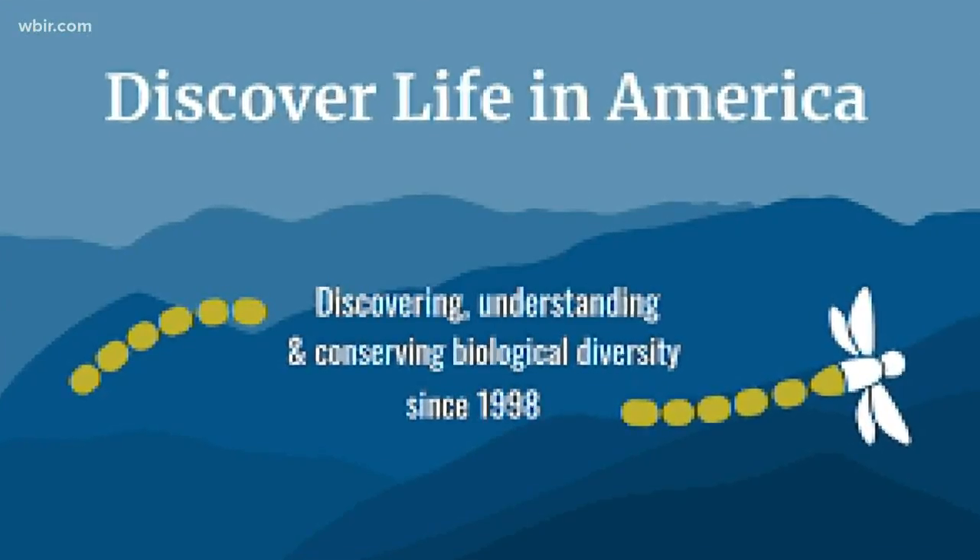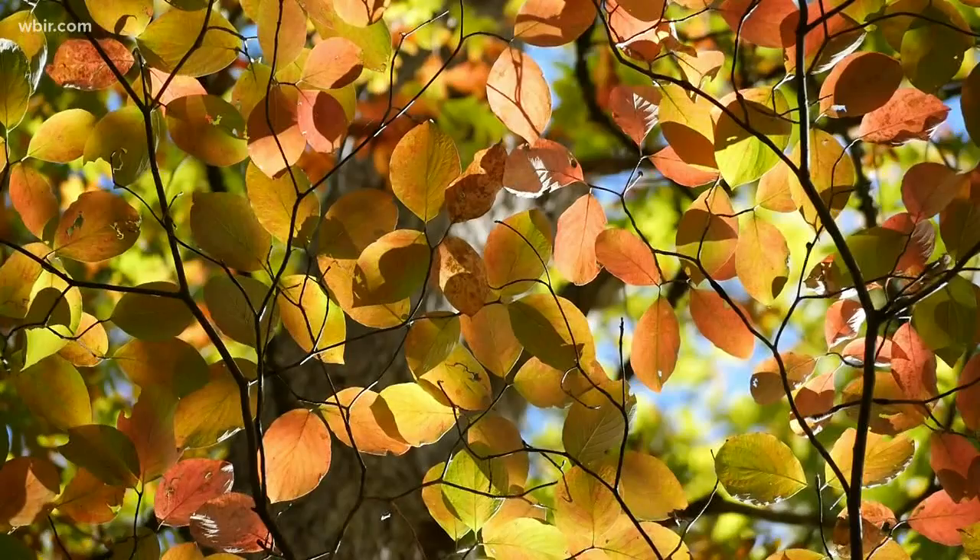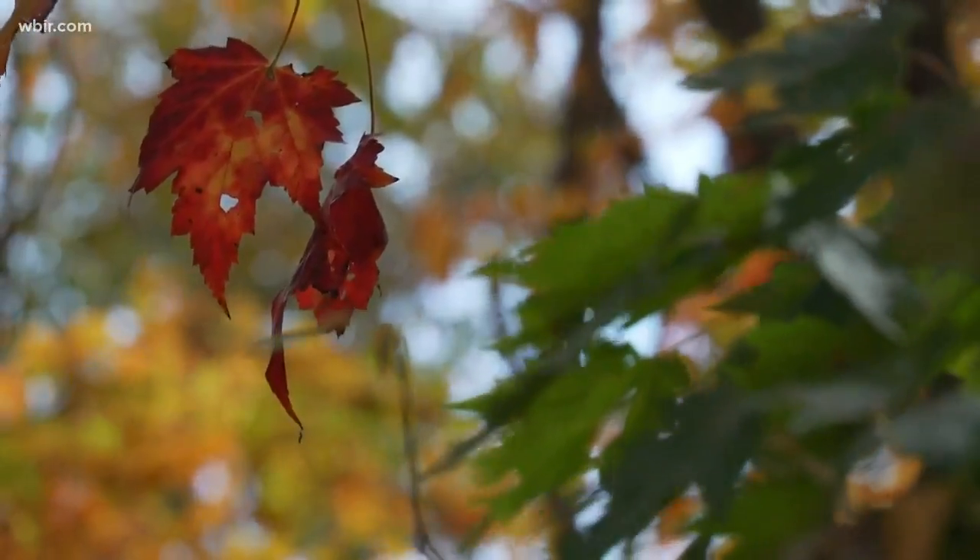She's on the board of Discover Life in America, DLIA.org — the organization that counts species living in the Great Smoky Mountains National Park.